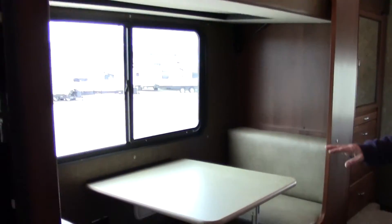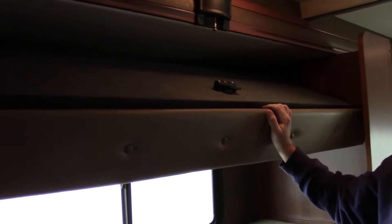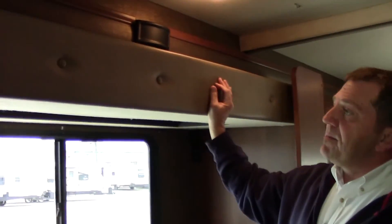In the back side there's also another dinette which also breaks down to a bunk, and with a little slip of a wrist this bunk actually comes down into place as well — pretty sweet. Keep it up and out of the way until you need it.